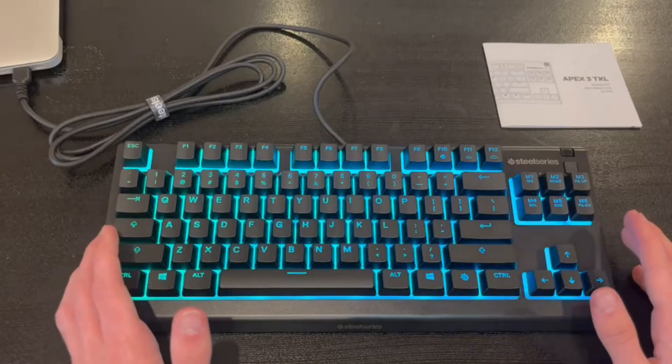While there's a lot to love about the Apex 3TKL, one minor drawback is the lack of customizable macros. However, this is a small tradeoff considering the impressive features and affordable price point. In conclusion, the SteelSeries Apex 3TKL is the best budget gaming keyboard on the market. Its durability, whisper-quiet switches, customizable RGB illumination, and intuitive multimedia controls make it a standout choice for gamers of all levels. Don't forget to check the description below for the latest deals.